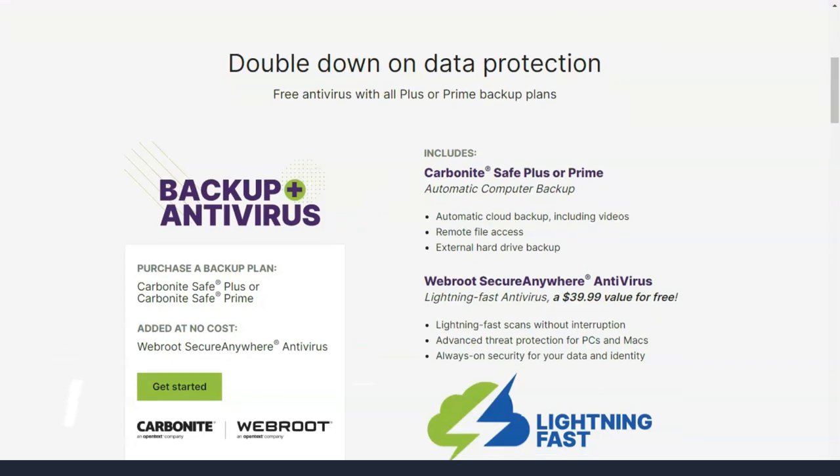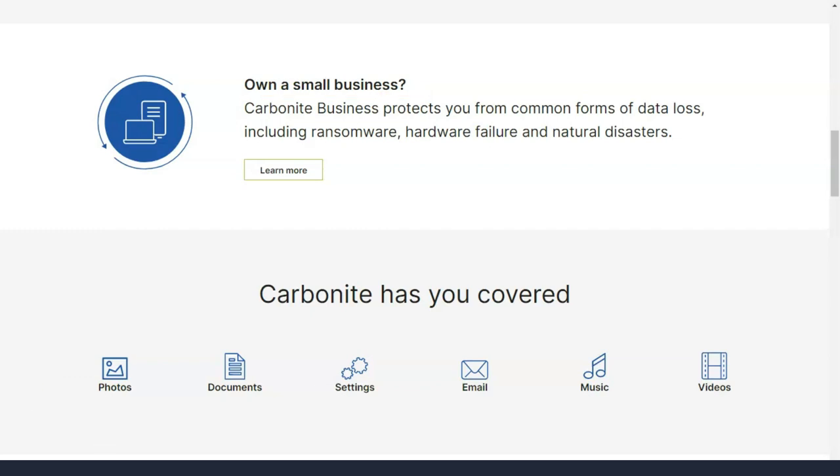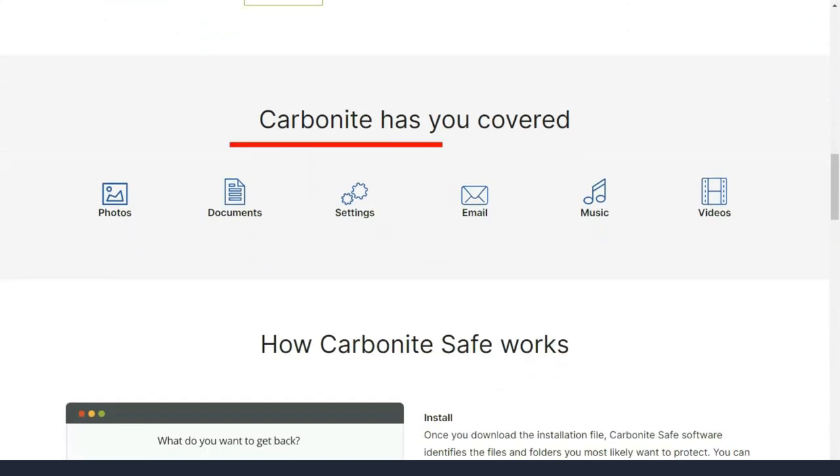Pricing for Carbonite Safe is simple. For $83.99 a year, the basic plan gives you unlimited backup space for a single PC or Mac.